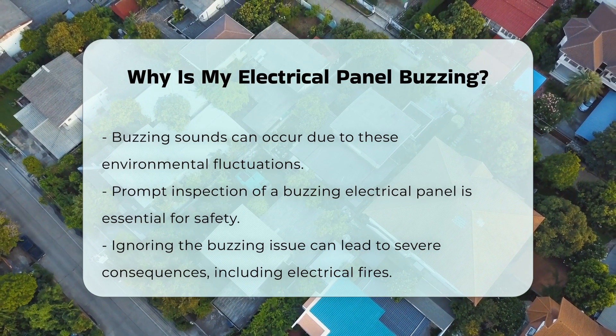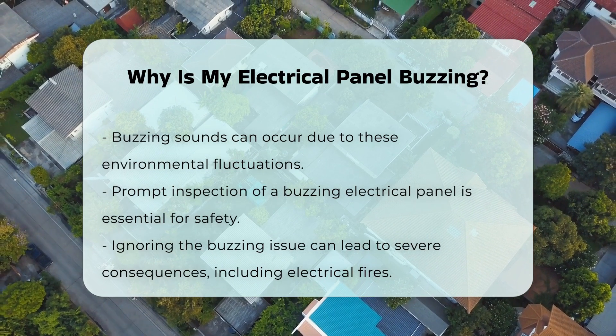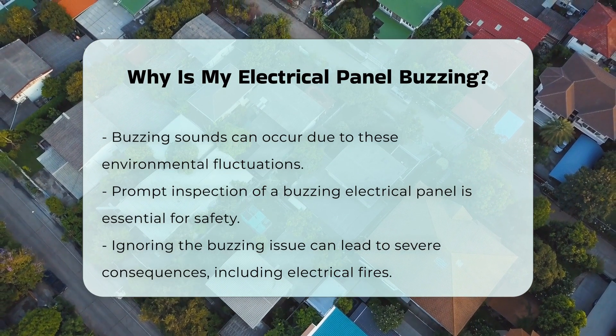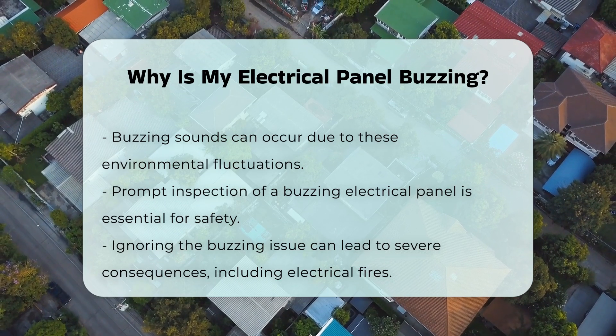For safety reasons, it is crucial to have any buzzing electrical panel inspected by a professional. Ignoring the issue could lead to serious consequences, including electrical fires.